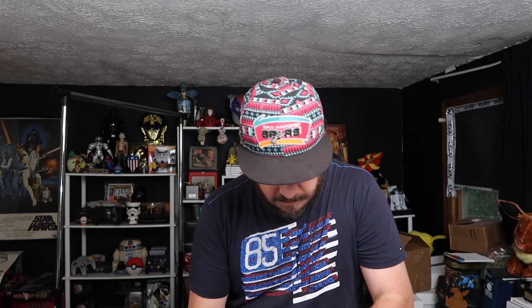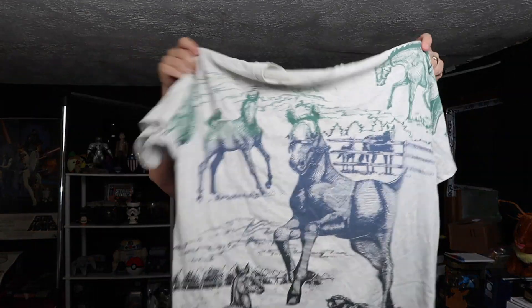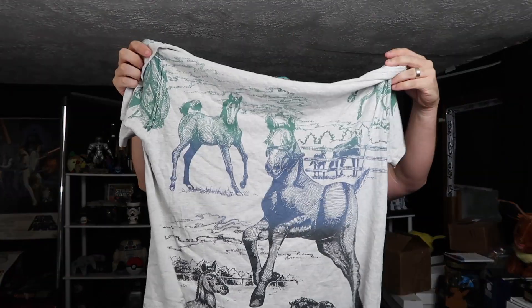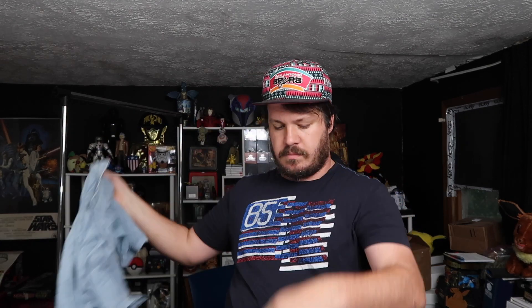Like an all-over print tee — wait a minute. We got Gildan. This is sick, look at this guys — it's like an equestrian all-over art print tee. Single stitch on the Gildan heavyweight. That is nice. Vintage, 1992. This is a dope tee everybody. Dope tee right here. That's a good tee — I bet I can get $30 or more for that tee.